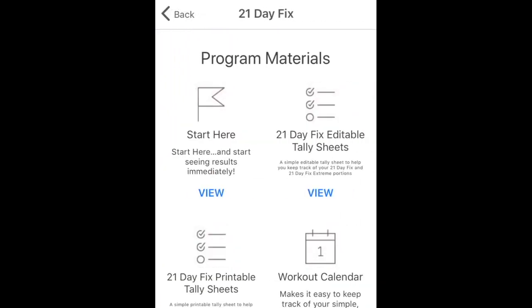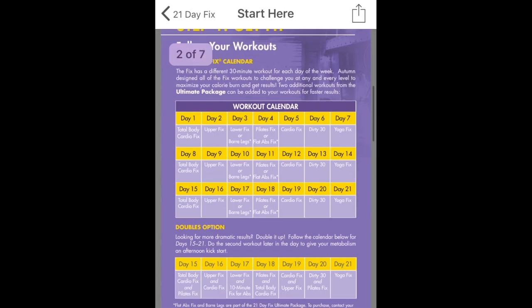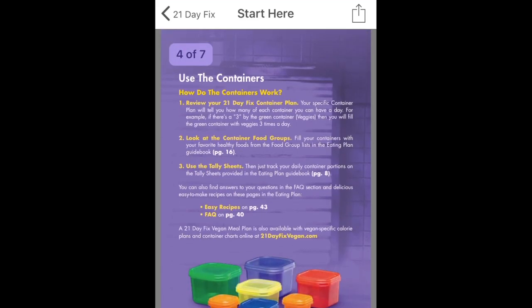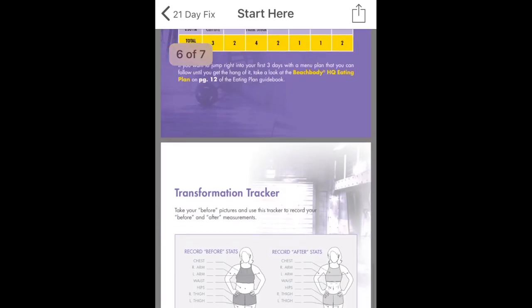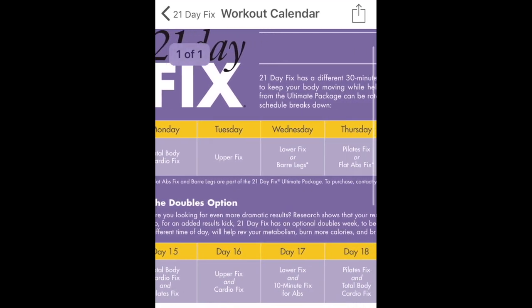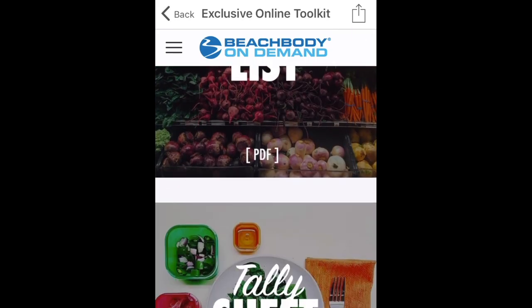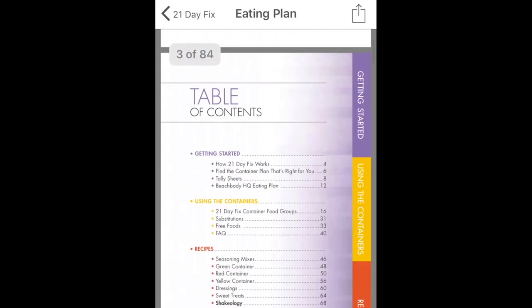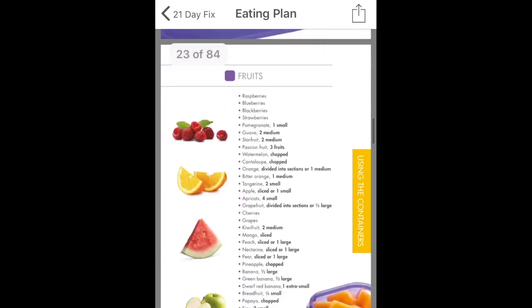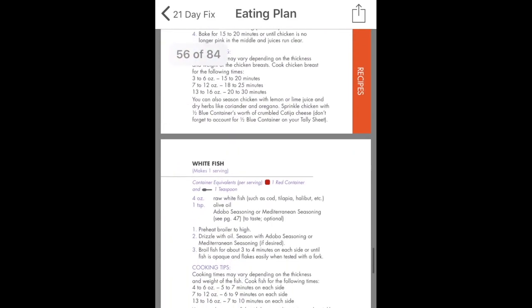With every program you'll also get program materials — all the documentation necessary to help you get started. There's a start guide covering everything you need to know for that program. You'll also be given workout calendars so you know exactly what workouts to do on which days, plus a food list of everything you should be eating. You'll receive sample meal plans, grocery lists, and other materials to help plan your meals. An eating plan will help you stay on track, specify your portion sizes based on your health and fitness goals, and provide a ton of recipes to follow.